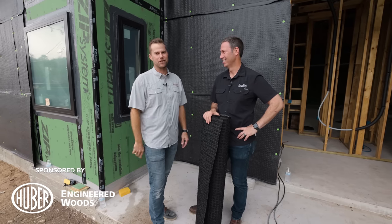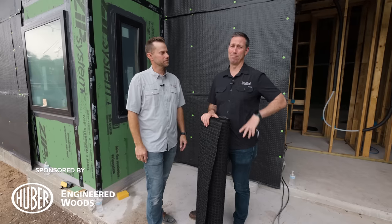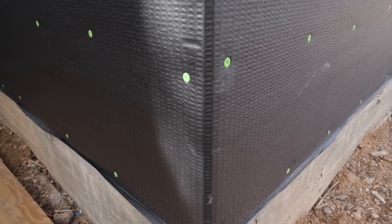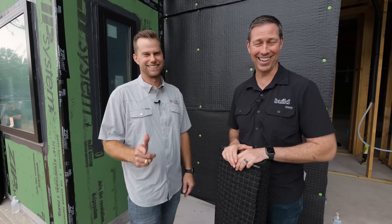What's up guys? I'm Matt Reisinger. And I'm Luke Mezger. On The Build Show today, we got a brand new product reveal for you — something new and cool from Huber Engineered Woods. Let's get going.